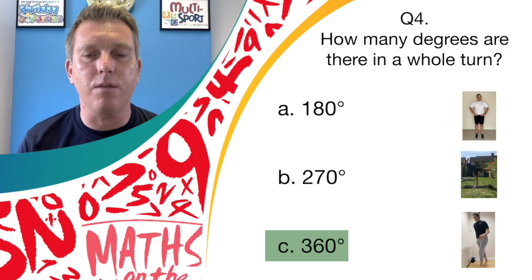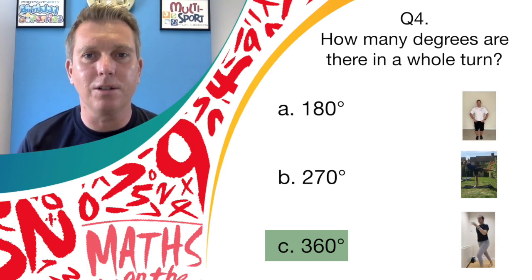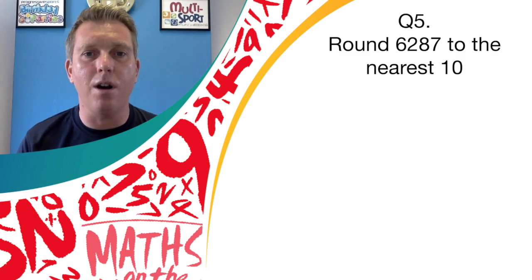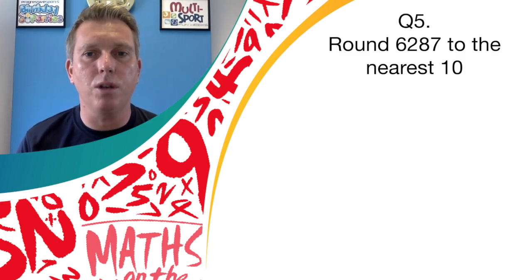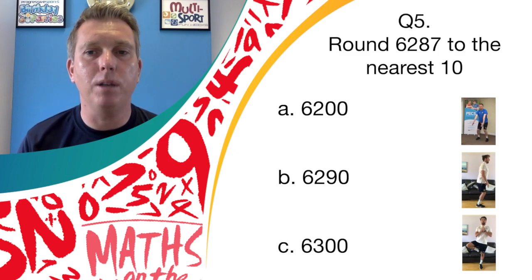Well done if you said answer C, 360 — that is correct, and it's a firm family favourite, the spotty dogs! Question number five: round 6287 to the nearest ten. Answer A would be 6200; answer B, 6290; or answer C, 6300. If you think it's answer A, butterfly; answer B, backflicks; or answer C, show us your balance.